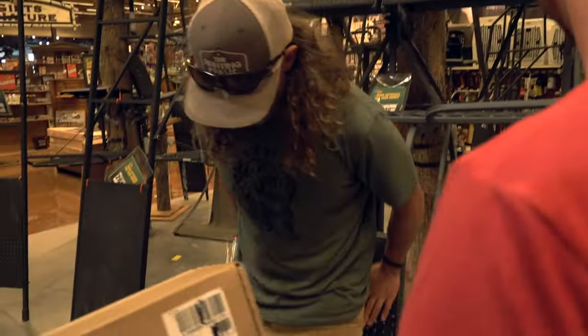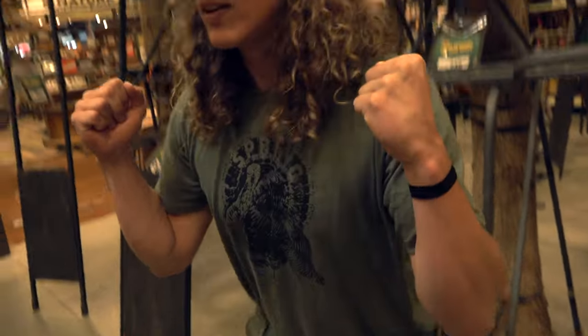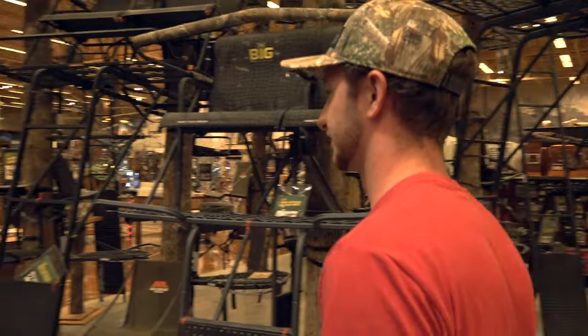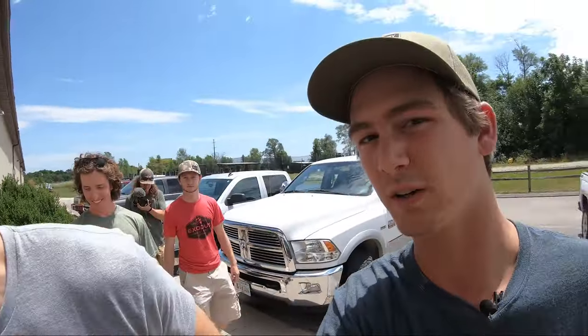Now we've got to go get Ted a bow, and we're going to go to the archery dealer right down the road. We had cameraman and hunter to stay. Good thing you've been doing leg day and cardio recently. All right, we're going into this archery shop now. Got the whole clan with us — see how it goes.